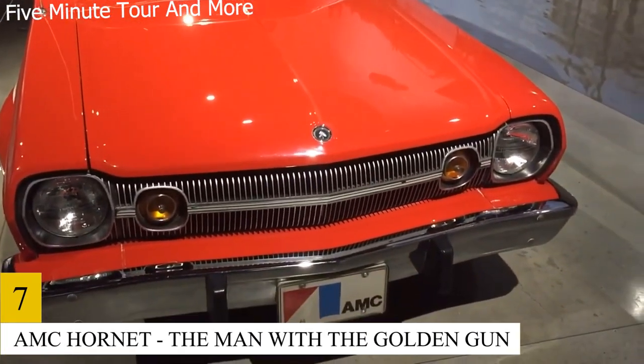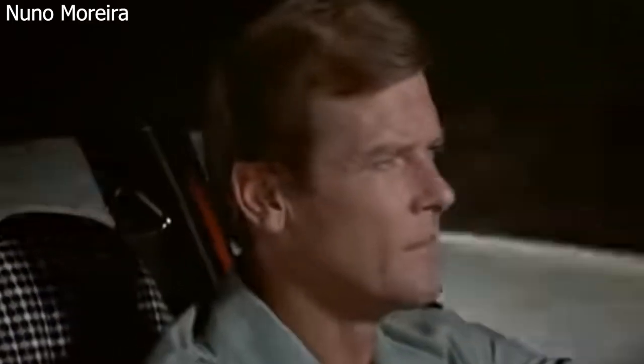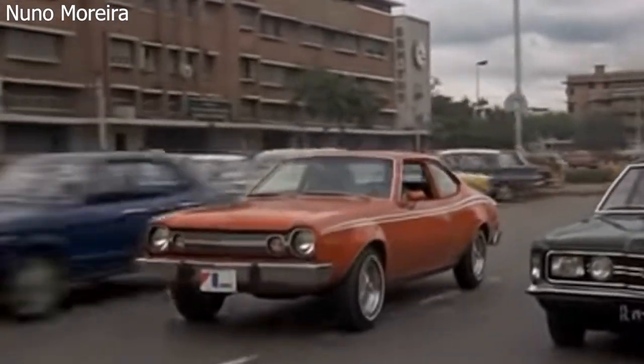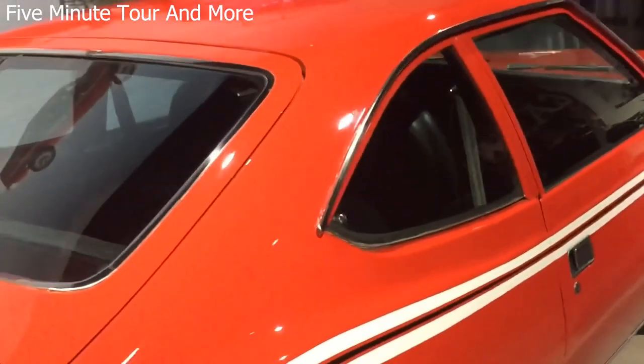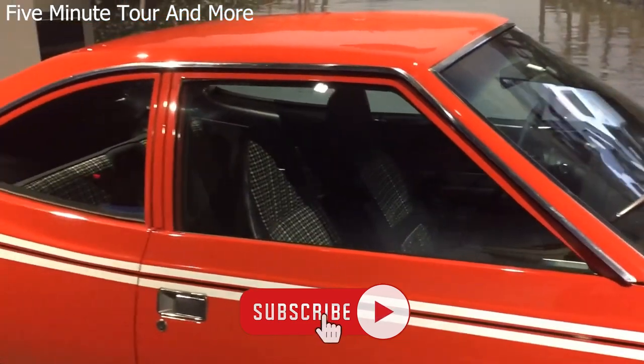Number 7: AMC Hornet – The Man With The Golden Gun. We can only assume that Bond planned ahead when he stole this monster from the showroom floor and used it to pursue his enemies. Besides being powerful and quick, it also handles turns with ease. It's the star of one of the most impressive car stunts in Bond lore — a full spin in mid-air followed by a perfectly executed landing. Way cool!